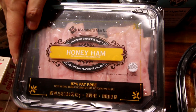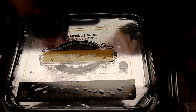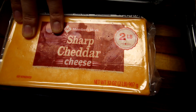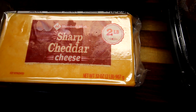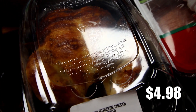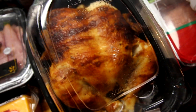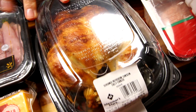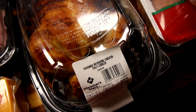Down here got some honey ham. We tried this last time and it's pretty good. And then we got some sharp cheddar cheese for the kids. And one of their rotisserie chickens — this one's looking a little bit sad. It's missing some of its skin, but they were down to only three. So it was slim pickings in the rotisserie chicken section.